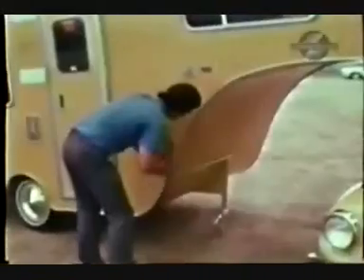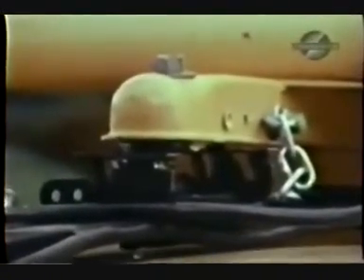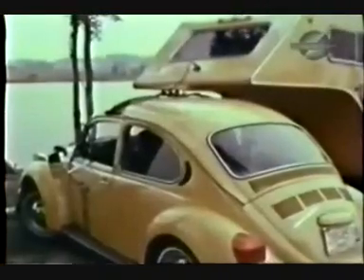The trailer hitches to a reinforced point about midway on the roof of the car. This makes the coupling more secure, thus eliminating sway, floating, and jackknifing. The trailer itself is very light, and this hitch assembly distributes the weight evenly over all four wheels of the car.